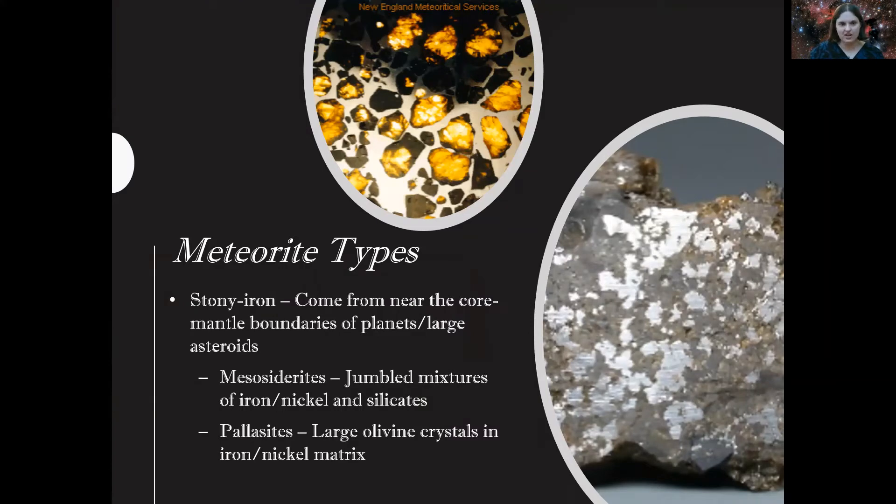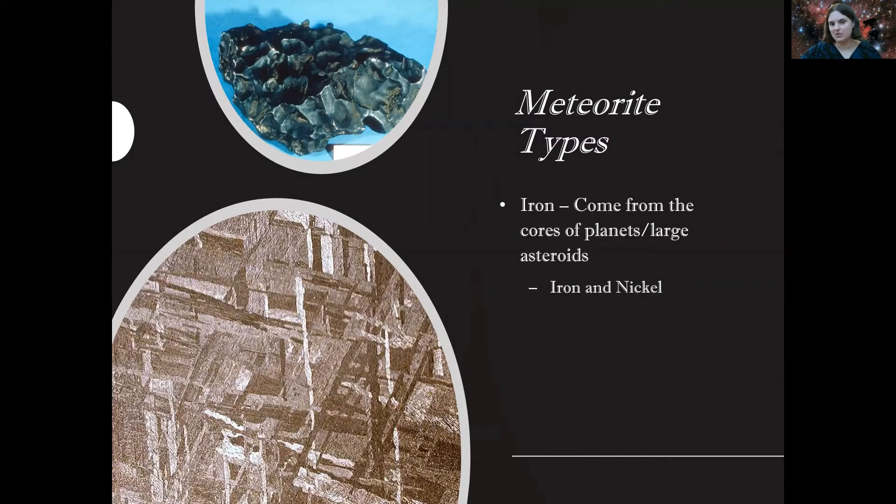Next we have stony-iron meteorites, which have iron in their cores — possibly created from planets or large asteroids that impacted and have a lot of iron. You can definitely see the iron and metallic mixture inside, especially in the image on the right — a beautiful chondrite. And of course you can have mesosiderites and pallasites. Pallasites contain beautiful green crystals, mostly composed of olivine in a nickel-iron matrix — literally a lattice structure that is really quite striking.